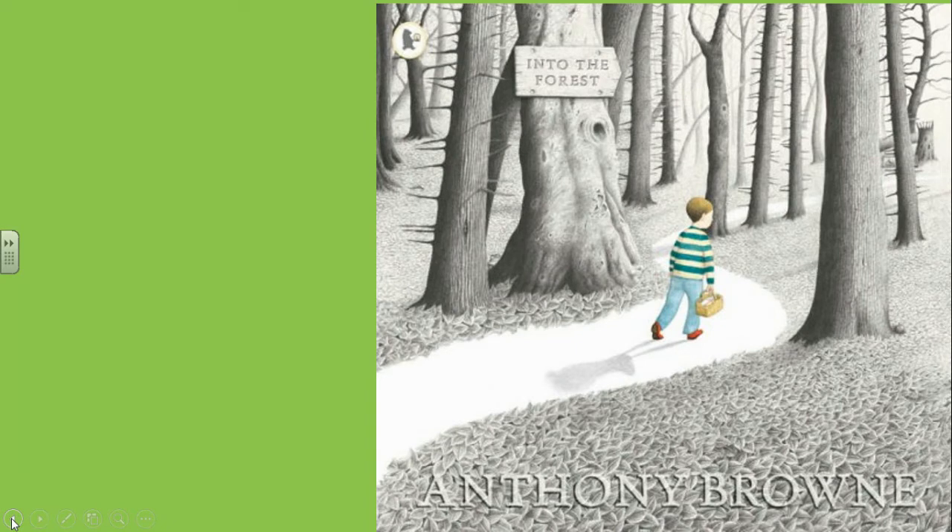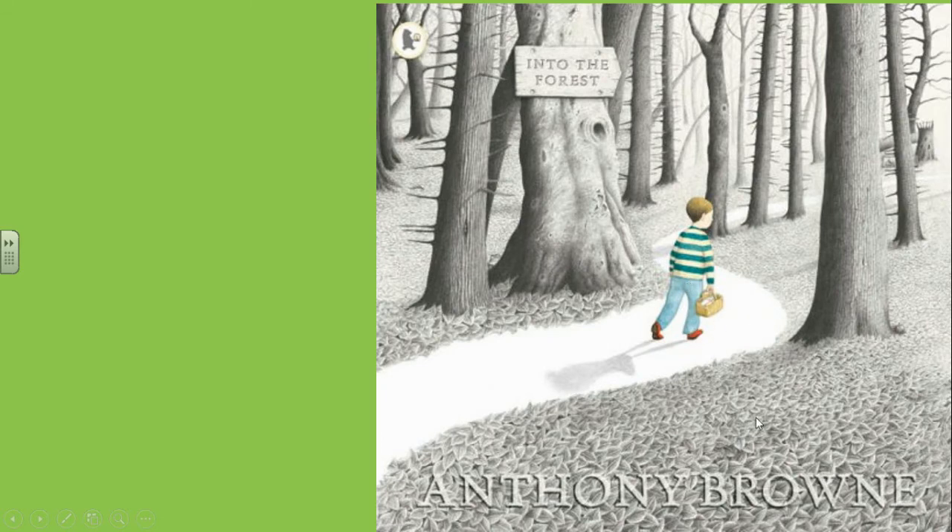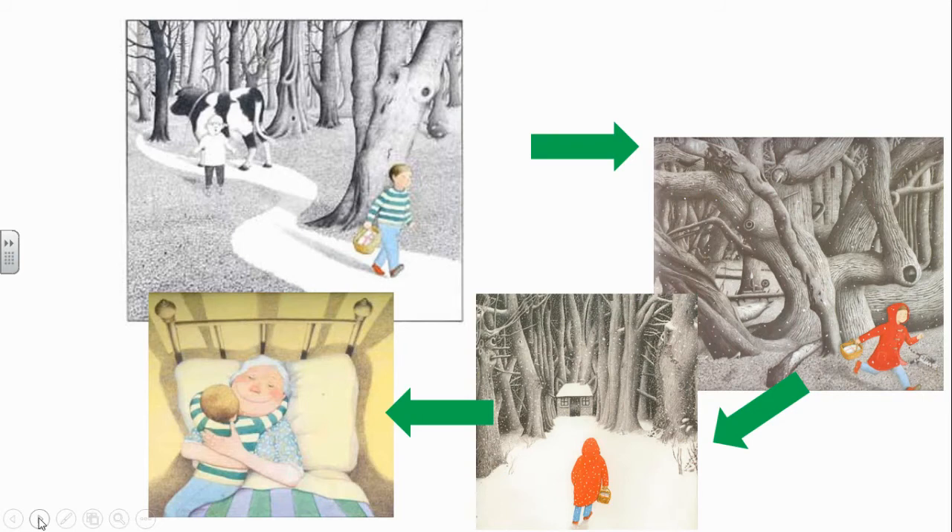There's your first picture — what can you see? You can see lots of trees and a little boy. The book is called 'Into the Forest,' so that makes sense. Now there's a little extra clue here — don't just say 'I can see a boy, he's the main character, and the setting is the forest.' Yes, that's obvious — but what's this here? It's a basket. That might be an extra clue to some details in the story.